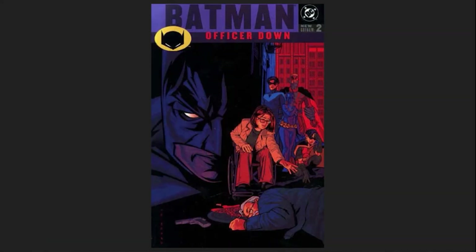Is this the end of Gordon? Or are they doing the Batman 89 Universe version of Officer Down? We'll find out.